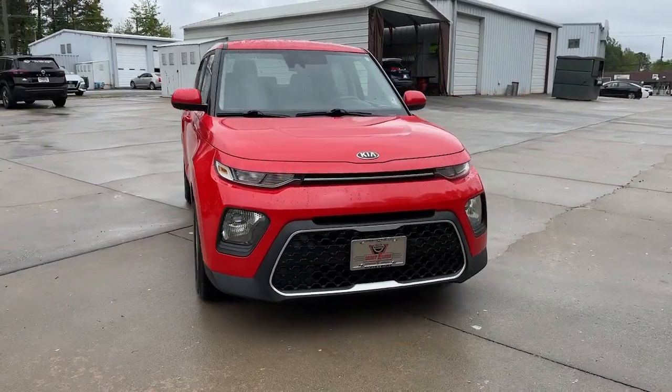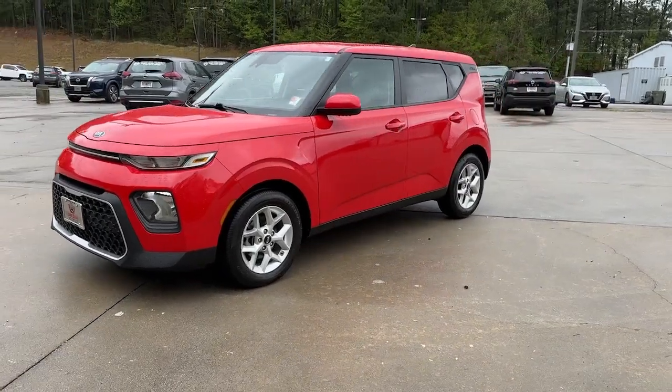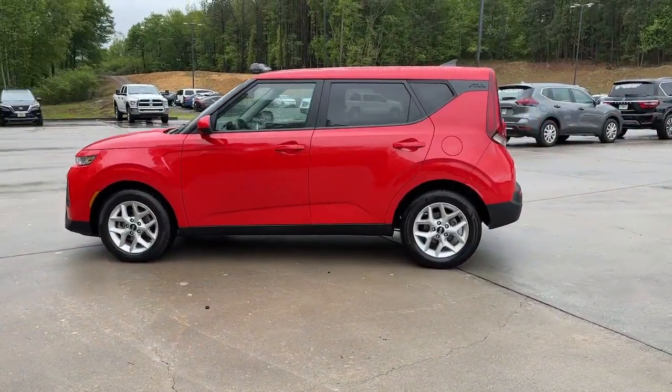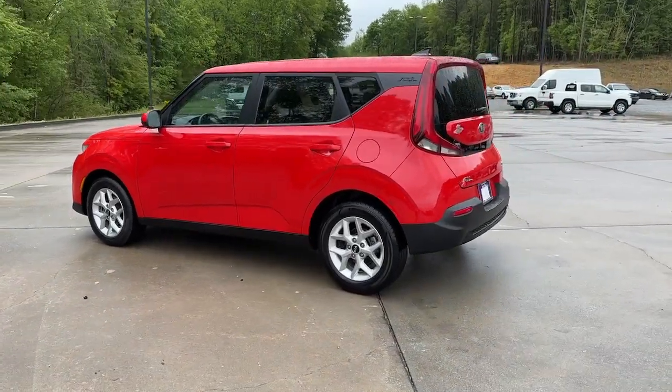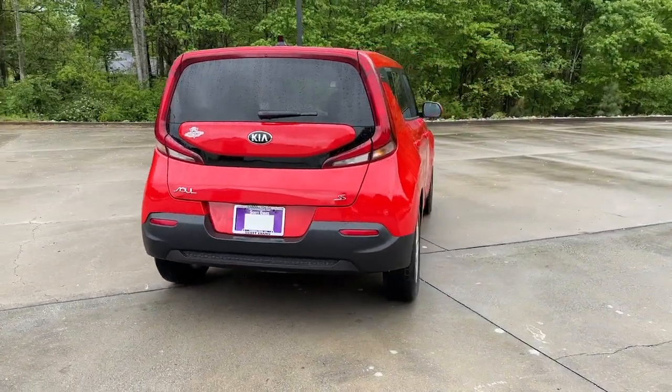You'll have love at first sight with the 2021 Kia Soul. With less than 80,000 miles on the odometer, this vehicle stands out from the rest. Here's a versatile Kia Soul, the subcompact crossover that's funky, affordable, and loaded with talent.